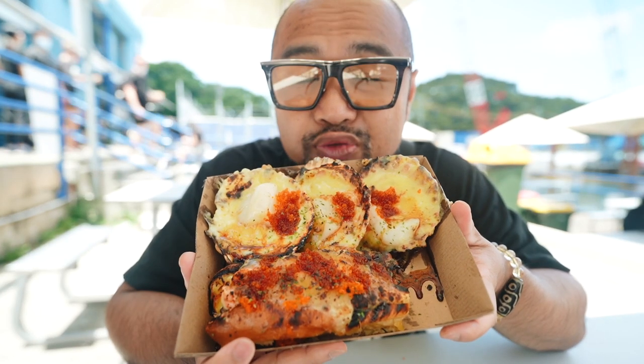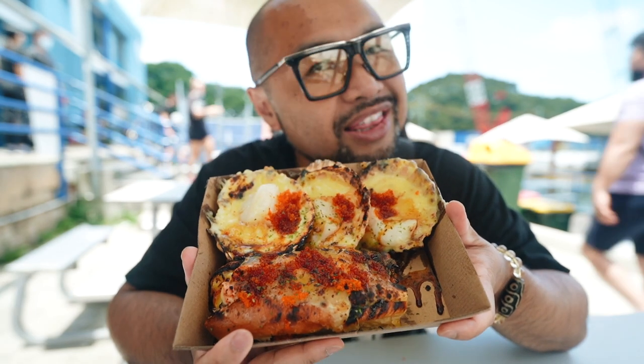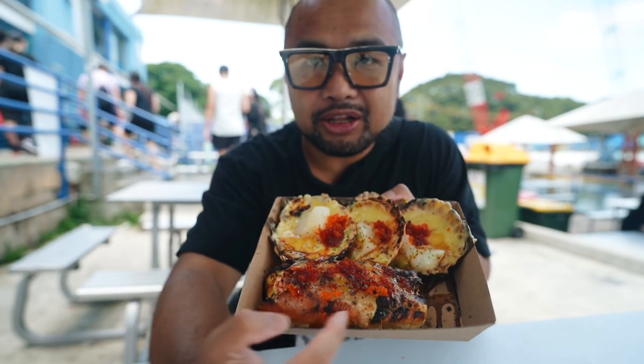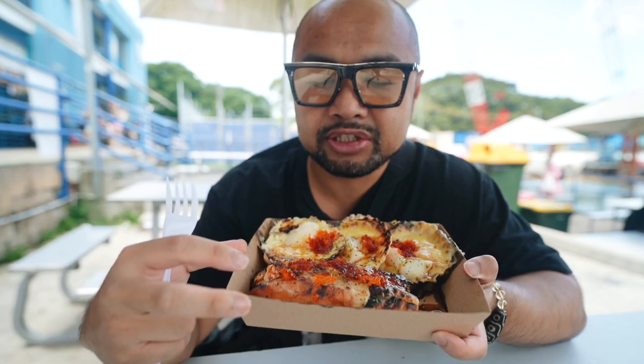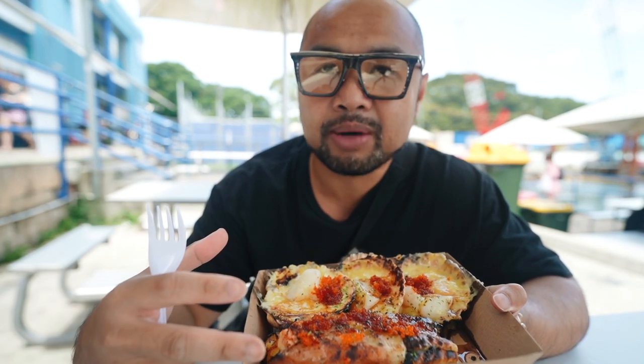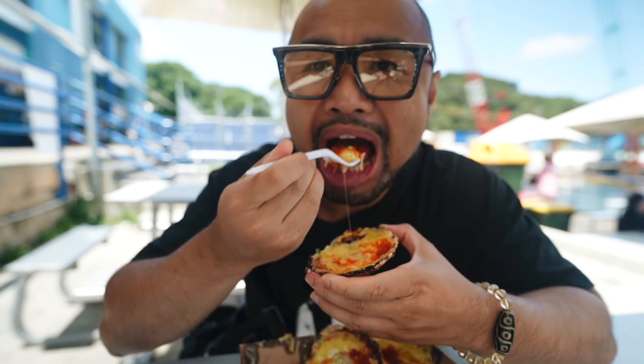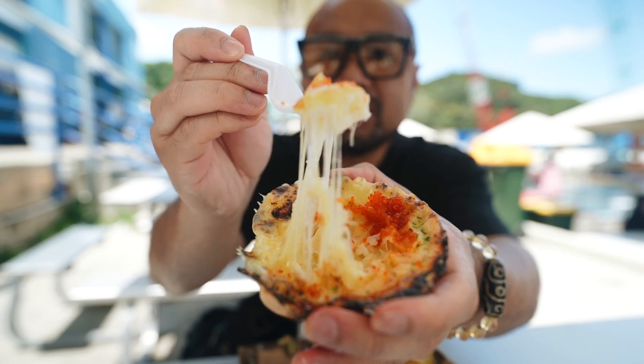We've got three scallops for $13.50 — if you get one scallop it's $5, so you might as well get three. This is my first meal of the day, so let's make every calorie count. Both the scallops and the lobster roll have cheese on top with a Mornay sauce, flame-seared. The scallop is topped with Mornay sauce, herbs, and ikura. Just nice and sweet and plump, so cheesy and gooey — a lot of umami from that salmon roe. The ikura and cheese go so well together.